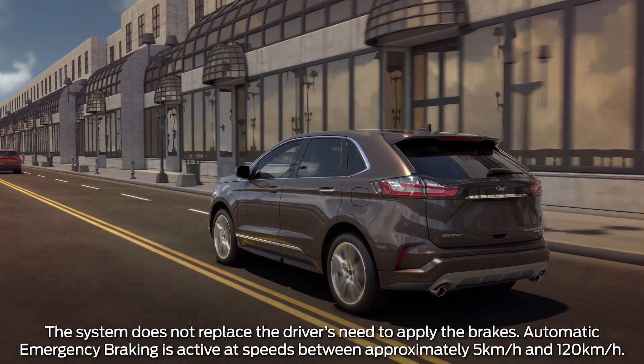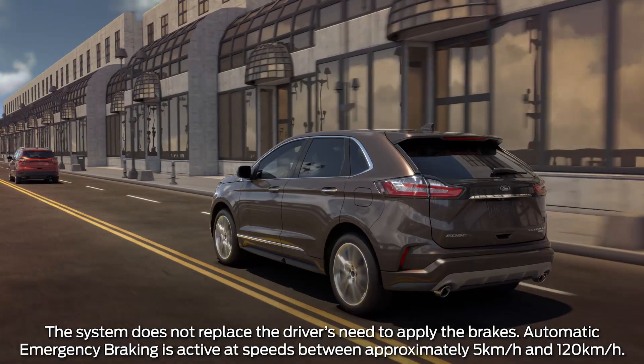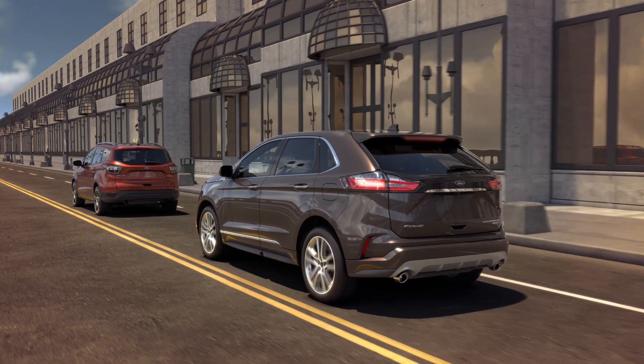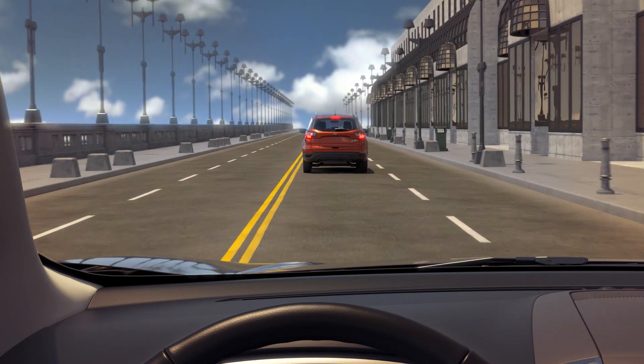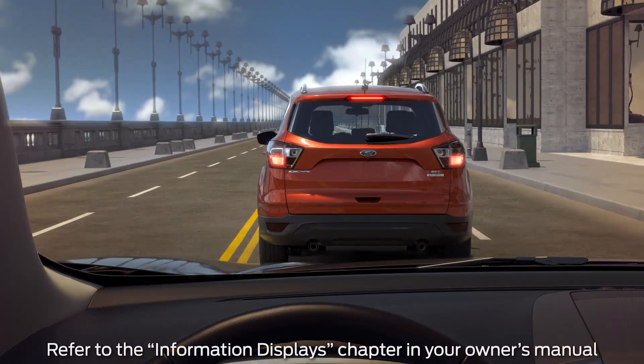And finally, if the system determines that a collision is imminent, it may apply Automatic Emergency Braking without driver input to help reduce impact damage or potentially avoid a crash completely. Once your brakes have been pre-charged, even if you press them lightly, the Automatic Emergency Braking feature may apply full braking force to help stop your vehicle quickly.